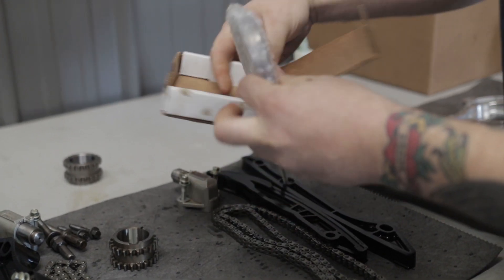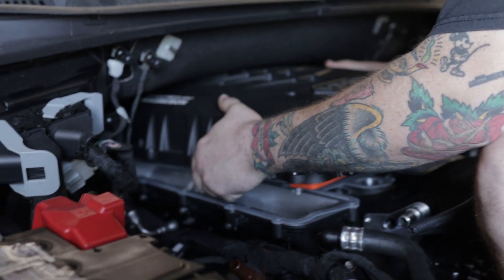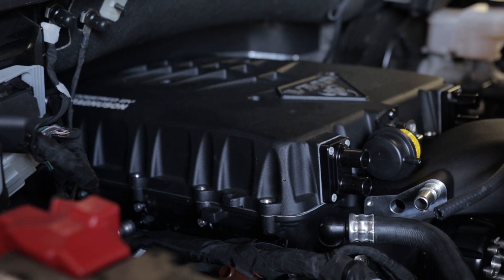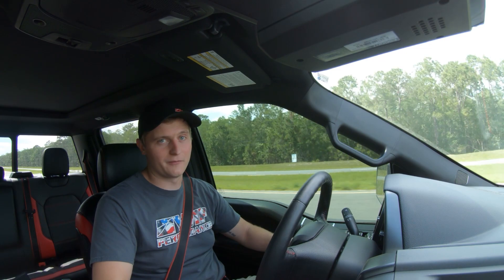This thing is an absolute riot to drive. I have driven 1000 horsepower cars, 800 horsepower cars — I've never driven anything like a 600 horsepower to the wheels F-150 on 35s and a lift. This thing is a handful every time you look at the throttle pedal.